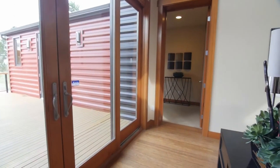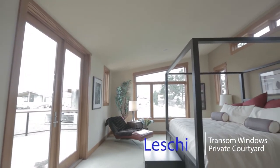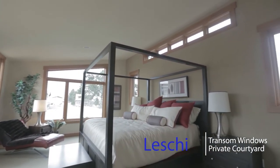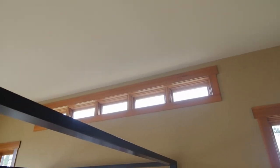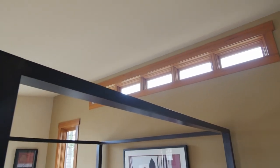This is the master suite — we call it the crowning jewel of this home, and you'll see why. Beautiful transom windows and French doors open right out onto the courtyard so you can enjoy a private cup of coffee in the morning. The shed roof dormer gives you high windows over the bed.